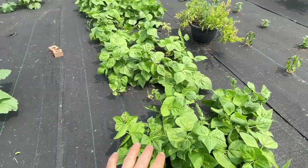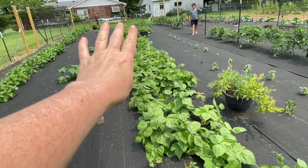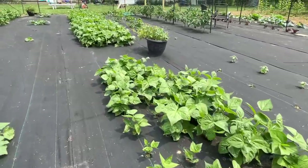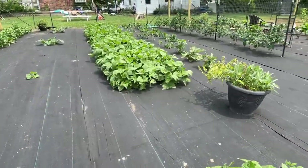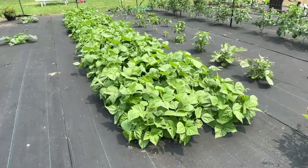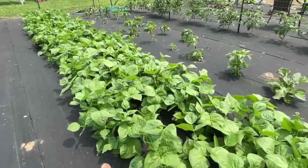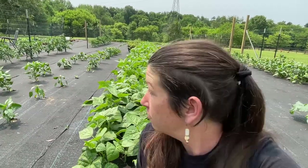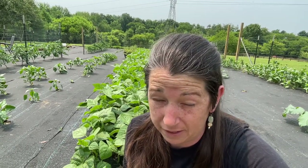This takes us to the green beans — so many green beans. They are doing so well, especially up this way. Oh my goodness. We should have plenty of green beans. My goal is to can enough for all year, and I'm hoping that maybe we hit that goal.